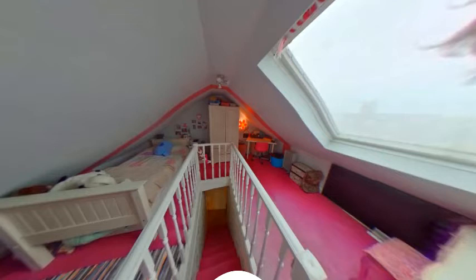On the top floor of this property is this wonderful attic room. There is a large skylight to your left which lets in plenty of light. This space would be perfect for a home office, snug or day room.